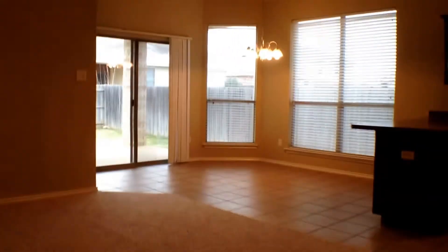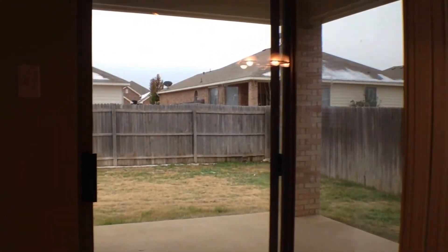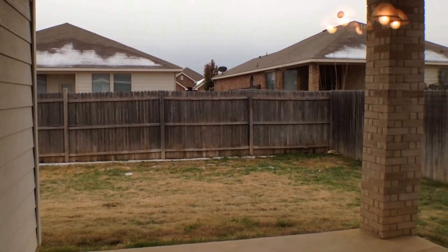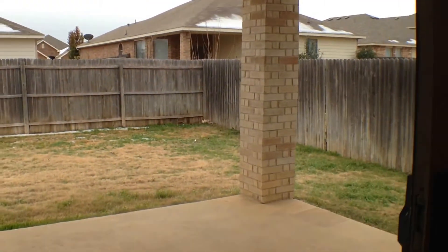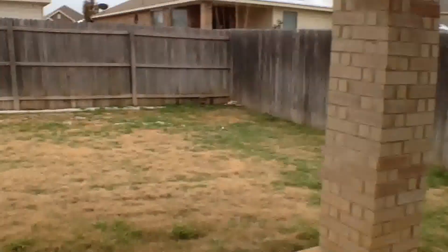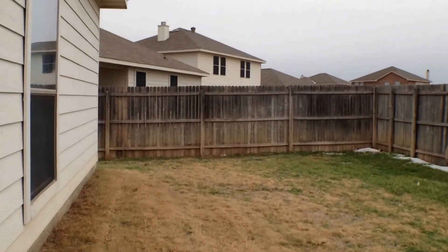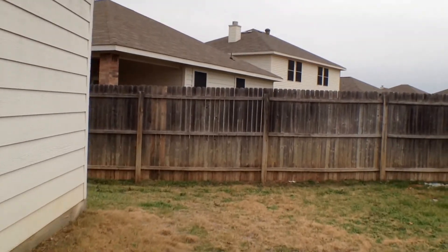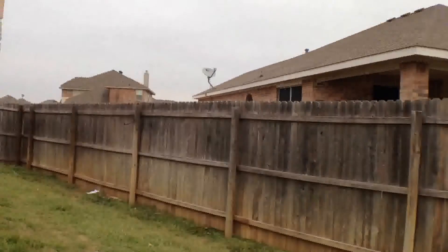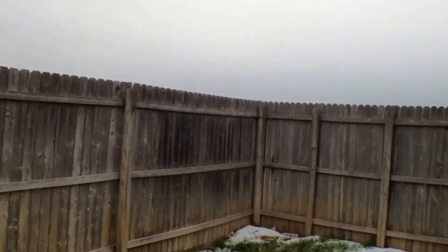We'll make our way across the living area and out the sliding doors onto a concrete patio. The patio is covered, and it's a nice size yard. This backyard wraps around the home and has a wood fence all the way around.